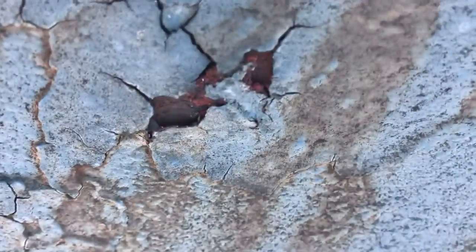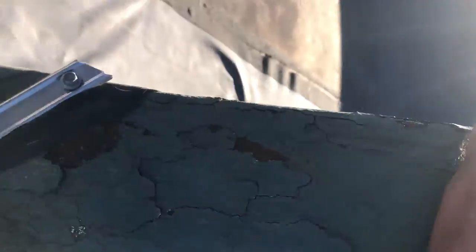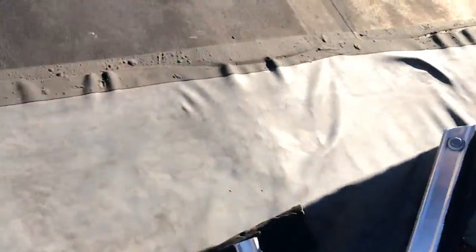Over here on the canopy itself there's what looks like a rusted-through spot right in the center. The whole thing is getting pretty rusty. This coating could probably be scraped off and a new coating applied. The condition is much worse over here.